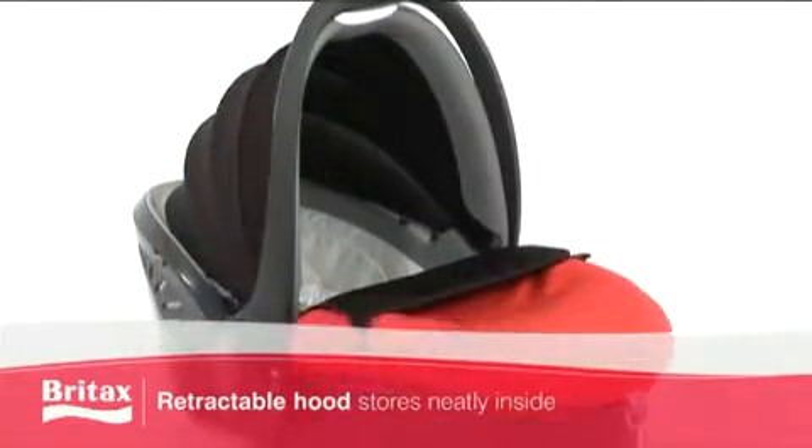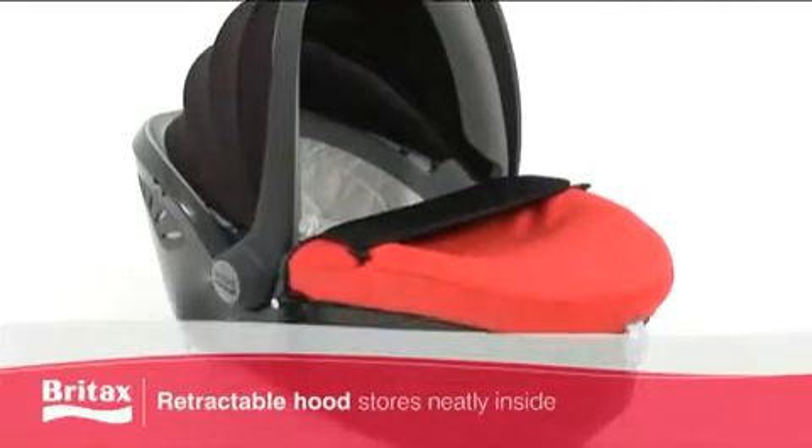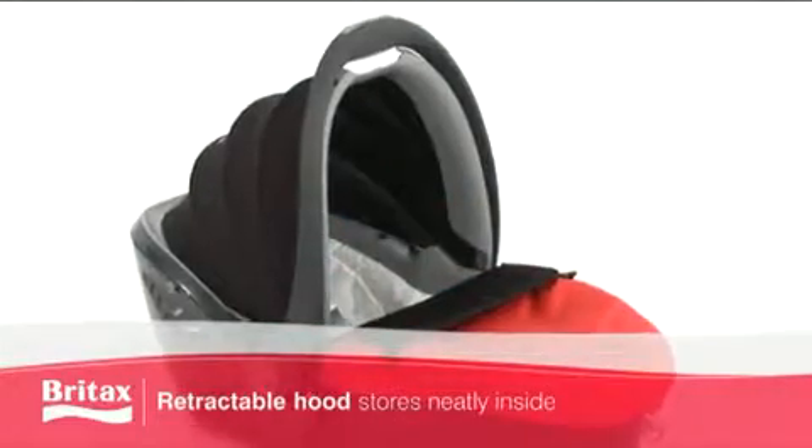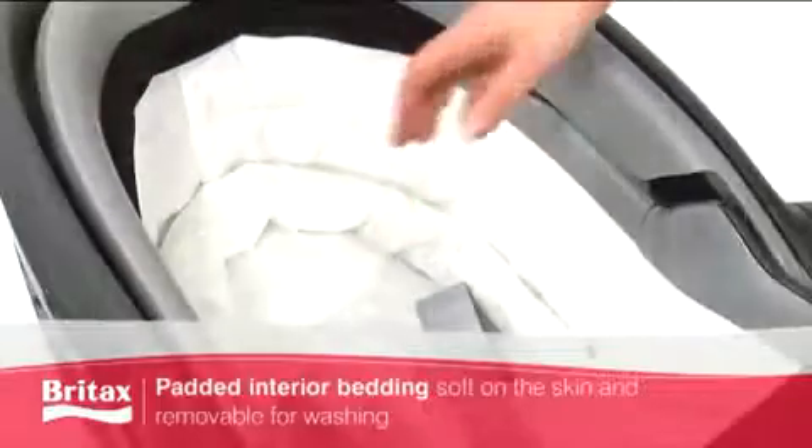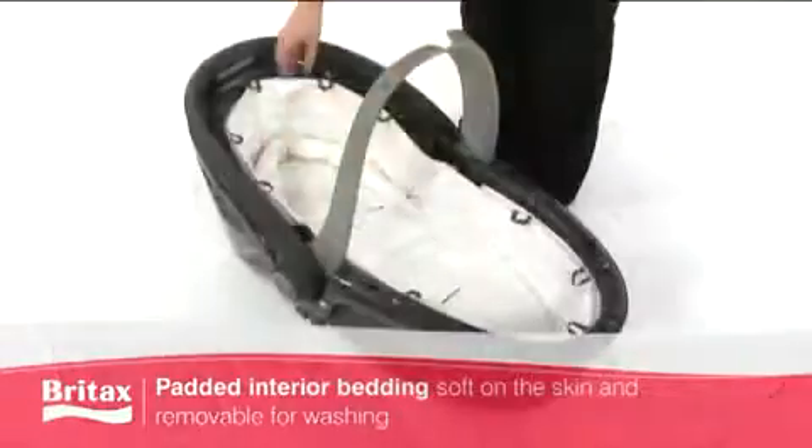It's also perfect for long journeys and unexpected overnight stays, and the retractable hood stores away neatly inside when not in use. The Baby Safe Sleeper also has a three-point safety harness and padded interior bedding which is soft on the skin and removable for washing.